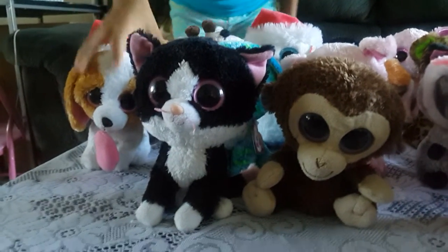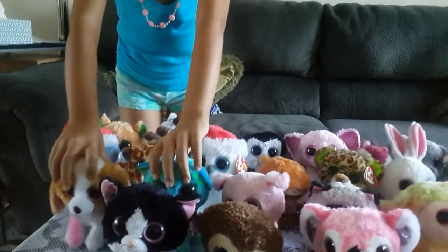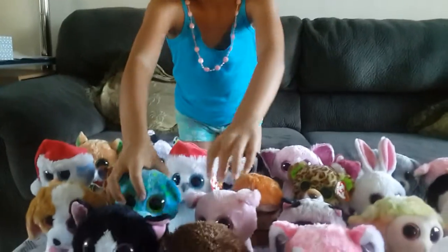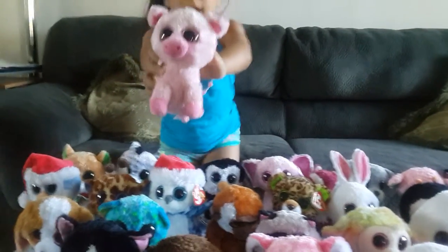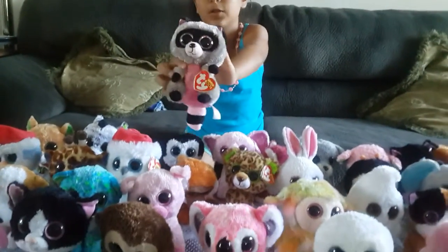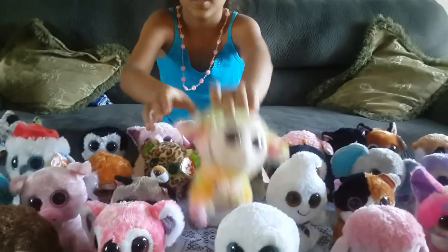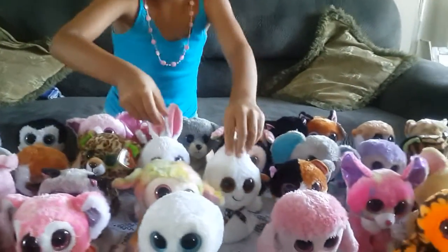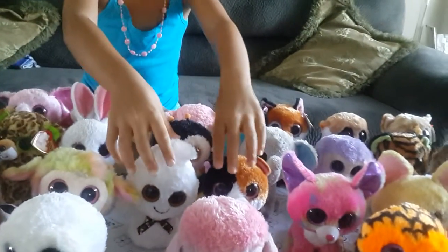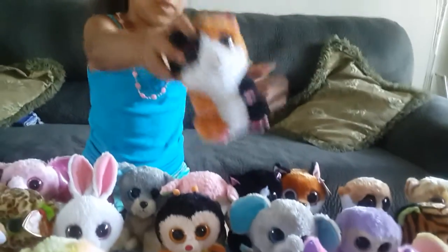Now over here we have the dog, Cookie. Cute little doggie. Now we have a cat named Leona. Then we have a little piggy named Quirky. A raccoon named Rocco. A little sheep named Blossom. A ghost named Phantom. A mouse named Nibbles.